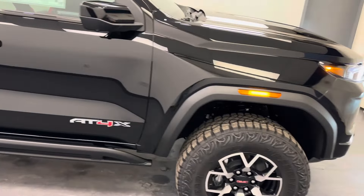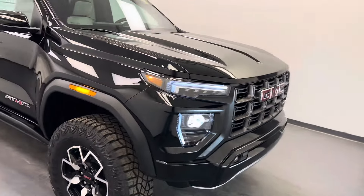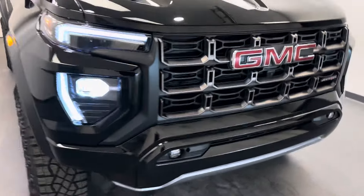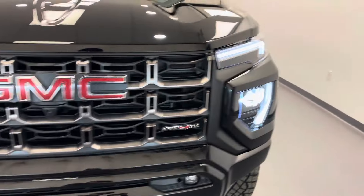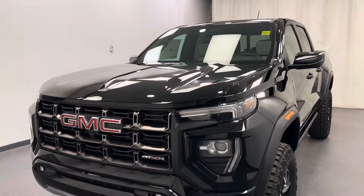Stock number 262623. You guys have just checked out this black 2024 GMC Canyon AT4X. Thanks for watching.